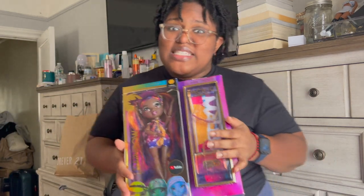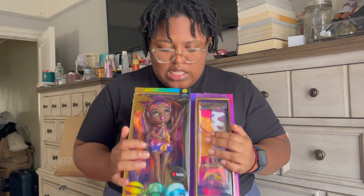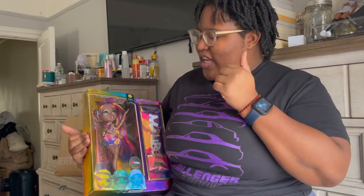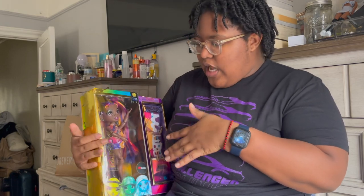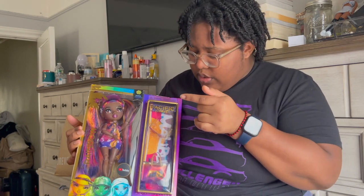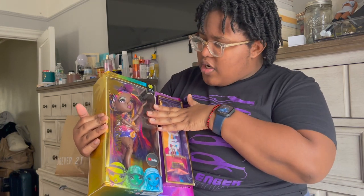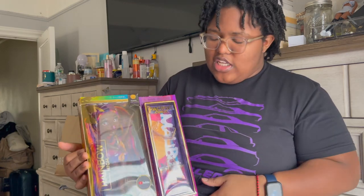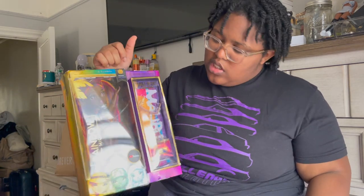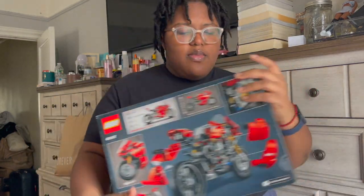I also got two other things. I bought this one for myself — it's a Rainbow High doll. Her name is Phaedra and I just thought she was super cute. I love how her hair kind of looks like the sunset. She has this cute bag and beach towel. I think she's part of the Pacific Coast collection. I saw her on sale and was like, yes, I'll take her.